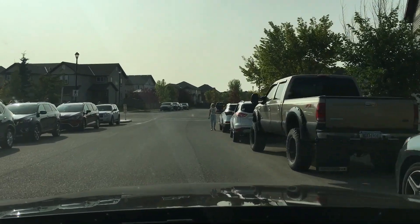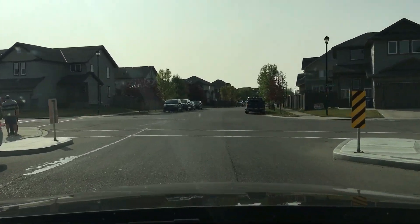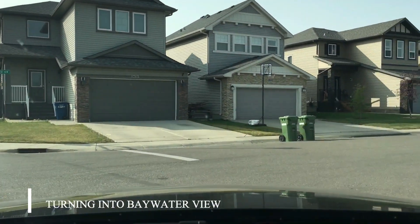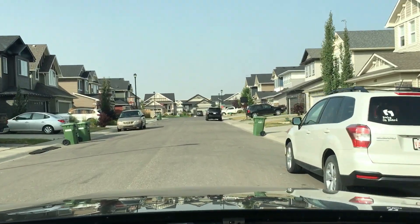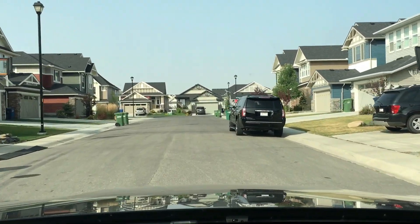So a great family area. Shopping's not too far away. Just turning onto Baywater View with a nice selection of single-family homes. We're just coming up to Baywater Way at the end of the street and that's it.